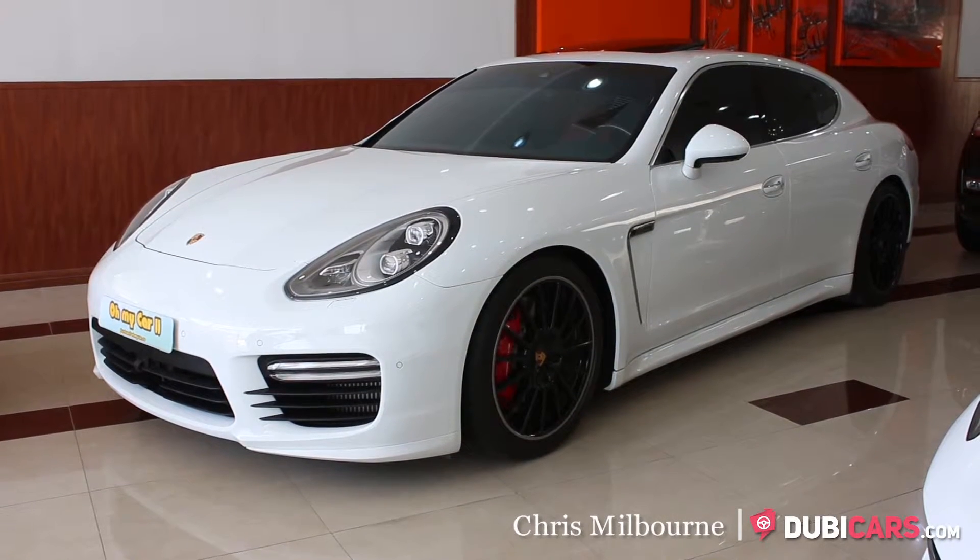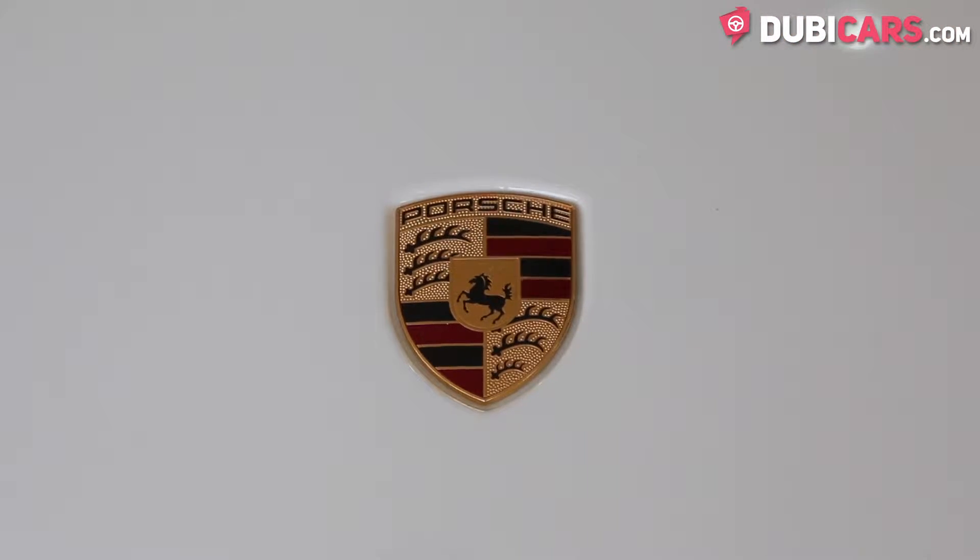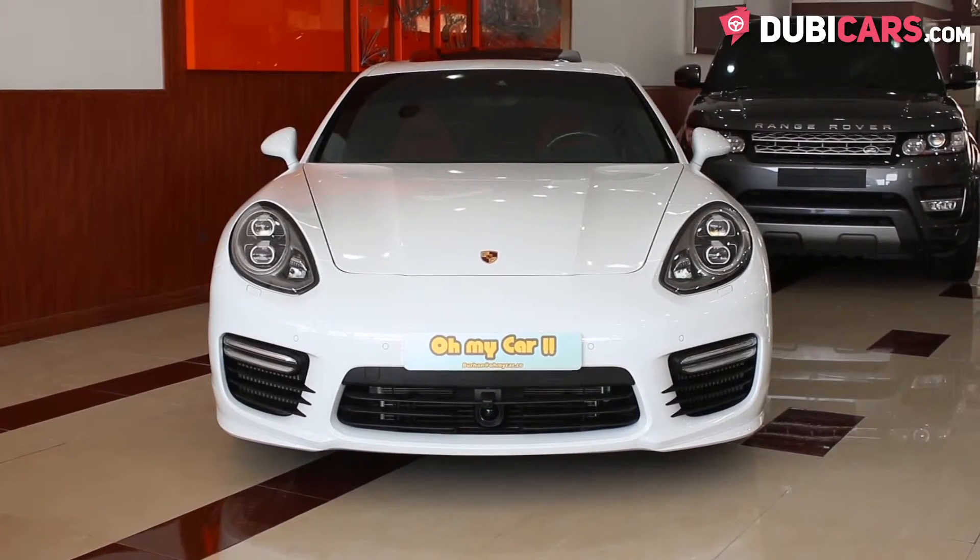Hello, this is Chris at DoobieCars.com and in this video we're having a look at a 2014 Porsche Panamera Turbo for sale at Oh My Car.